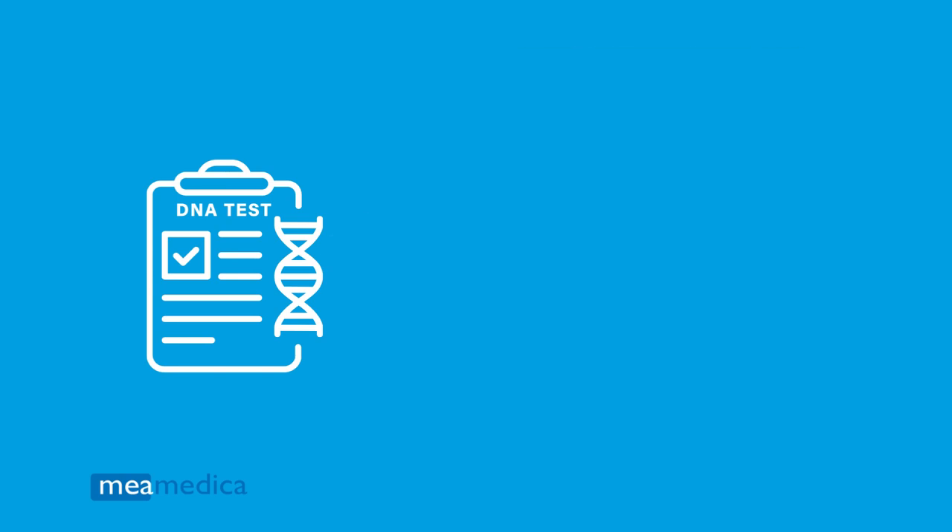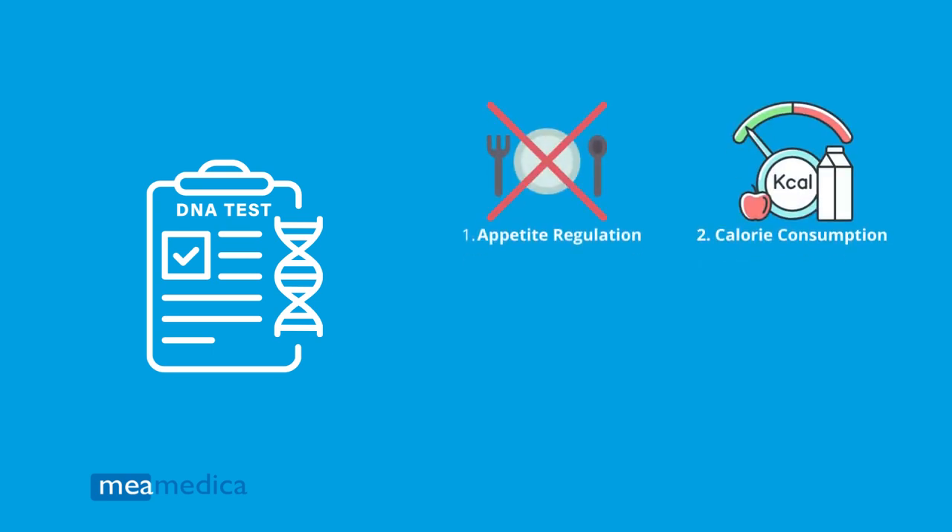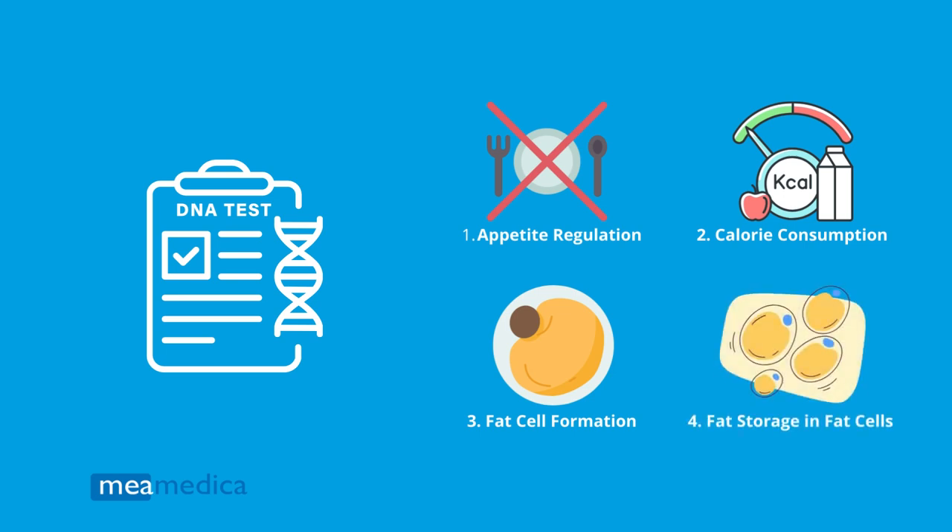In short, the genes that have been associated with a higher risk of obesity influence four things: appetite regulation, calorie consumption, fat cell formation, and fat storage in fat cells.